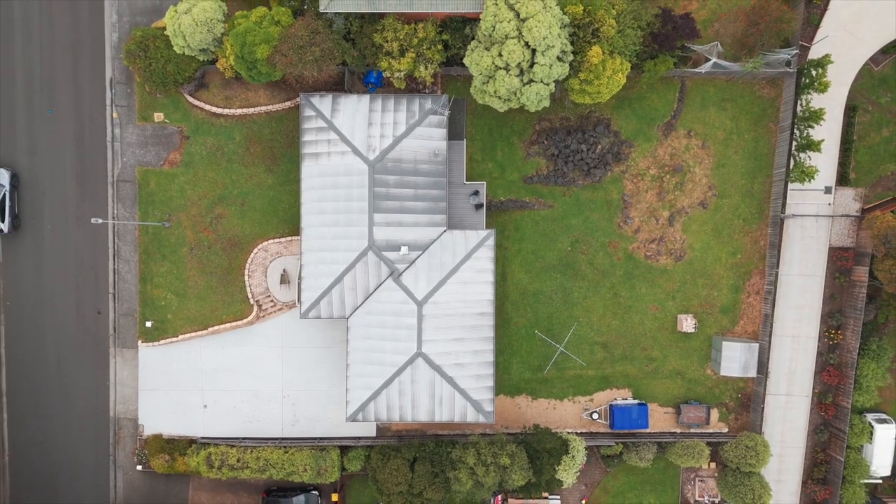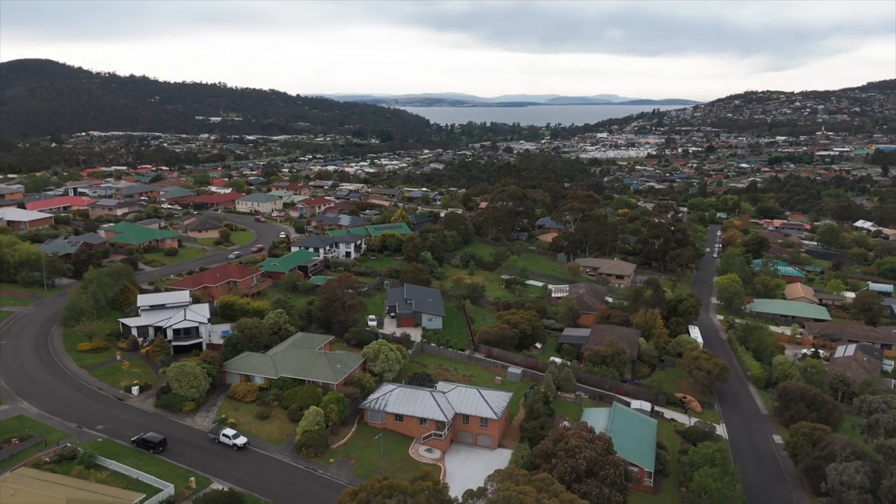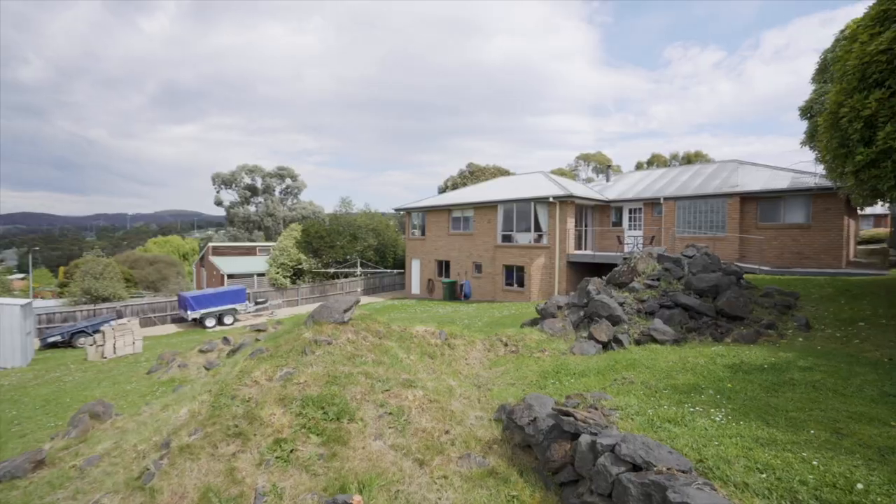Located in the highly desirable beachside suburb of Kingston, just 16 kilometres from the Hobart CBD, this move-in ready home offers a flexible floor plan with ample space for the whole family.